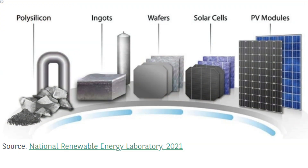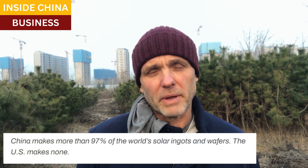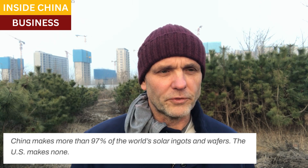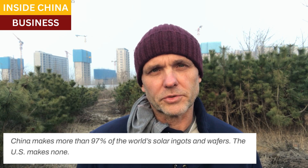Then comes the next big part of the process. The polysilicon is melted in furnaces, then cooled into big crystals called ingots. The ingots are then sawed into slices called wafers. Here, China makes 97% of all the ingots and wafers. For ingots and wafers, the United States doesn't make any. And again, this part of the manufacturing process requires very high temperatures and lots of electricity.